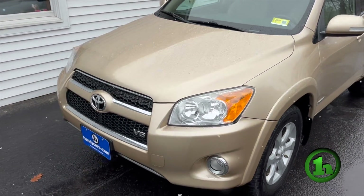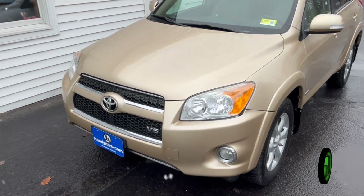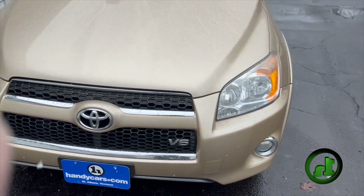It does have around 123,000 miles or so on it. It is a V6 model, so plenty of power. It does have the nice HID headlights and fog lights integrated into your front bumper.